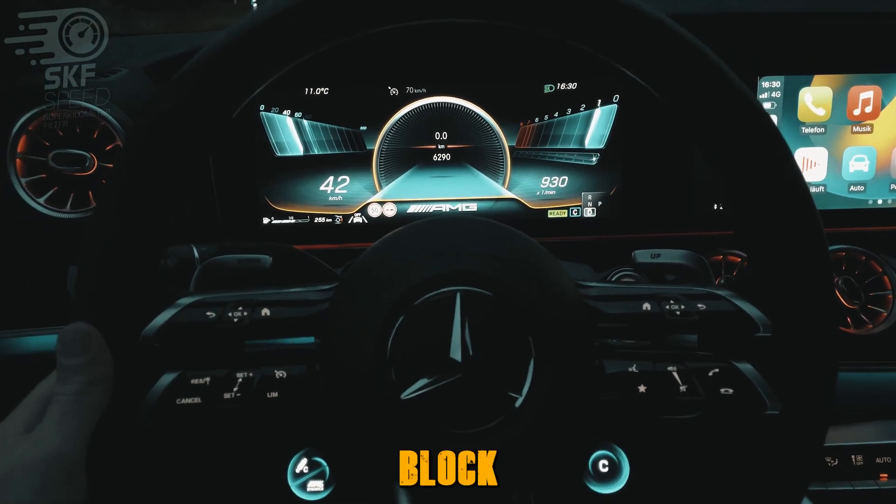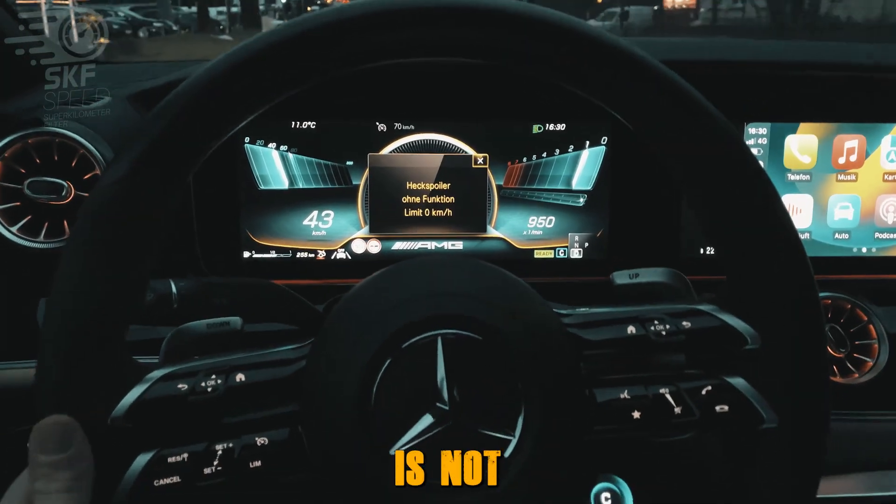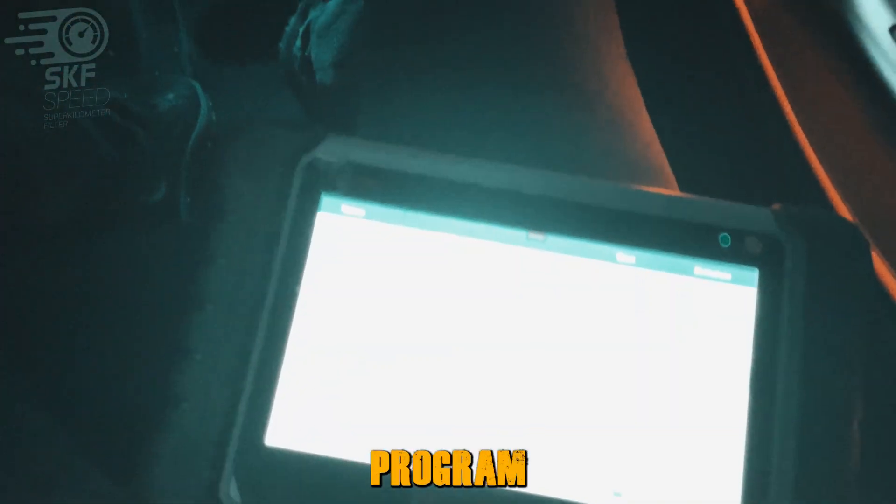Now it's time to test the mileage blocker on the move. When the mileage blocker is activated, the mileage is not recorded either on the odometer or in the diagnostic program.